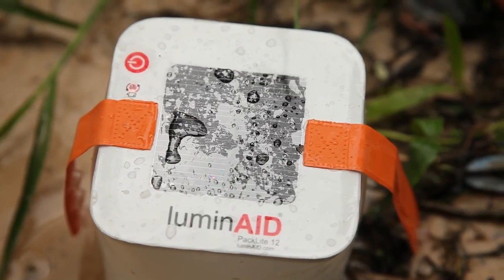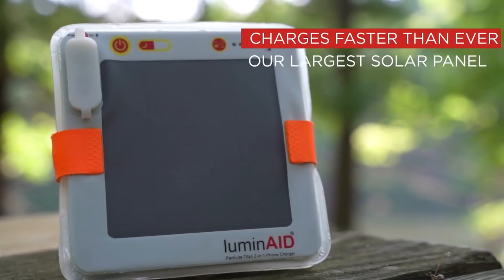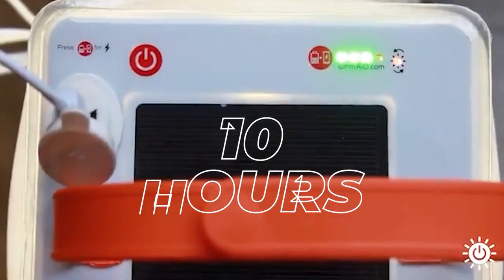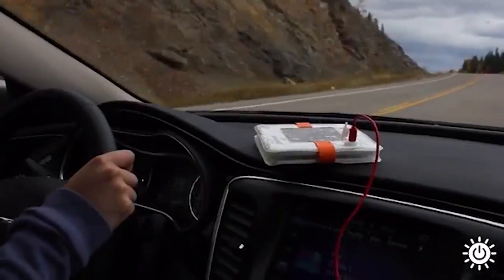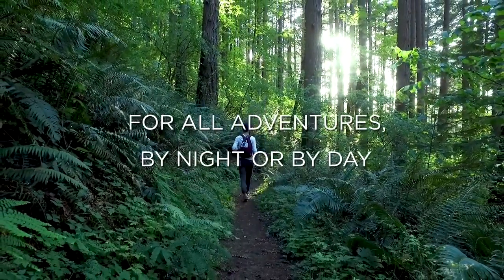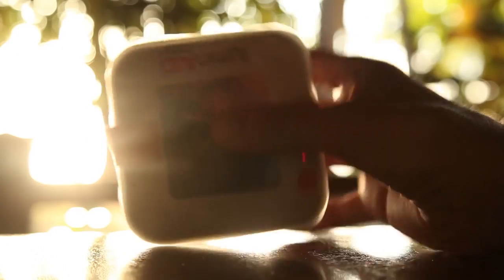You can recharge this lantern in two different ways: through solar power or USB input. It recharges in approximately 10 hours of direct outdoor sunlight or through a micro-USB input, so whether you're outdoors or indoors, you can easily charge this lantern to ensure you always have a reliable source of light.